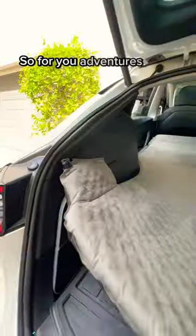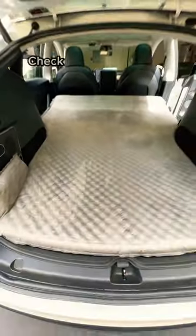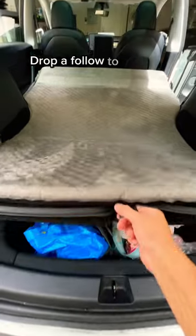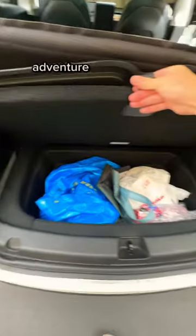So for you adventurers out there, I highly recommend this air mattress. Check my link tree in my profile to get a link to this air mattress. Drop a follow to see the latest Tesla adventure accessories.